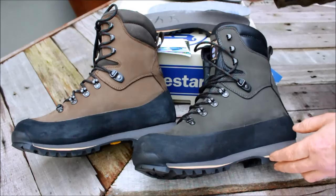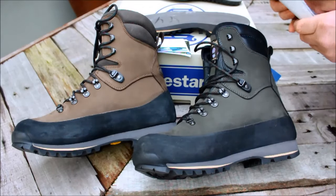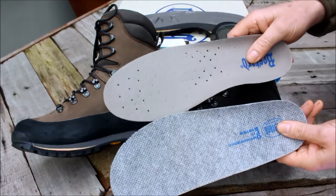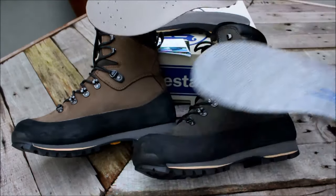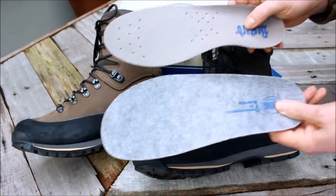The main difference between these two models is that the Cerec is for extra wide feet — you can see this in the width of the insoles. And the Kodoo is for just about everybody else.